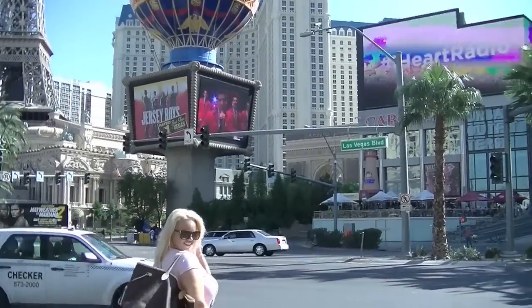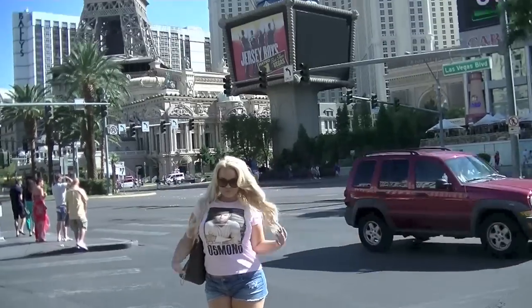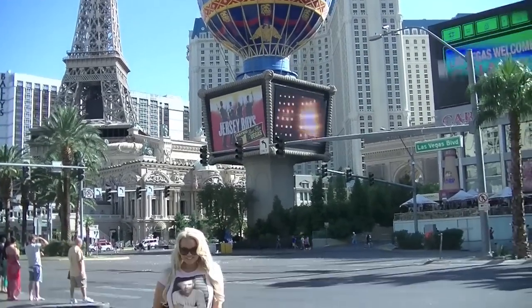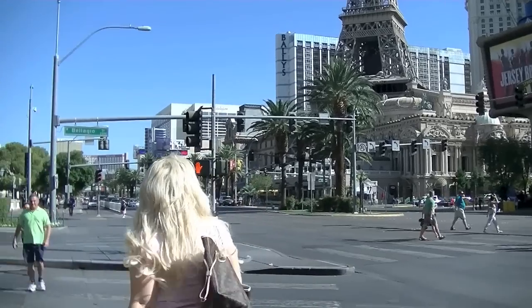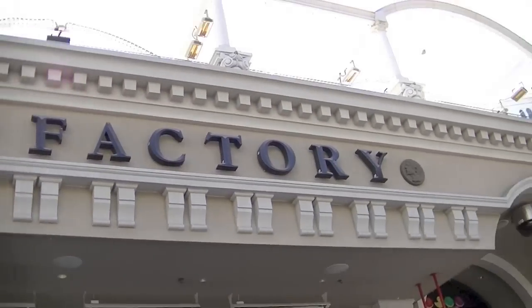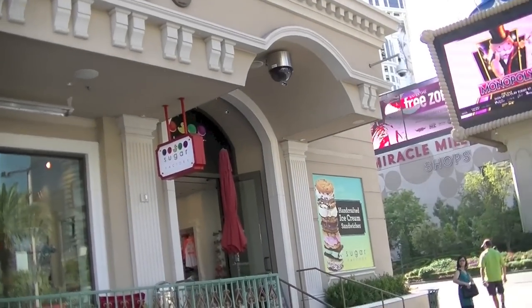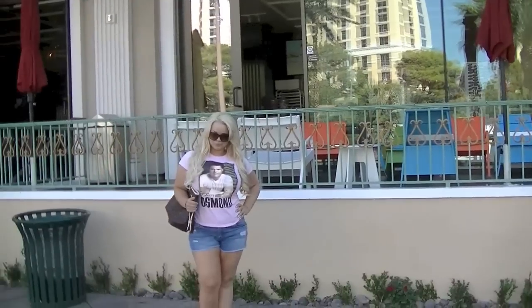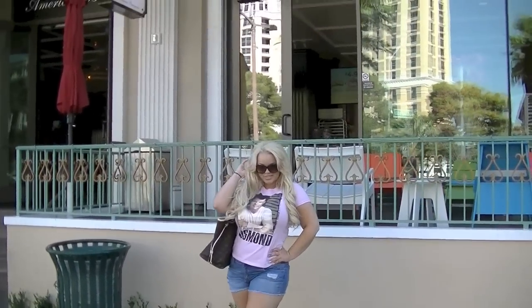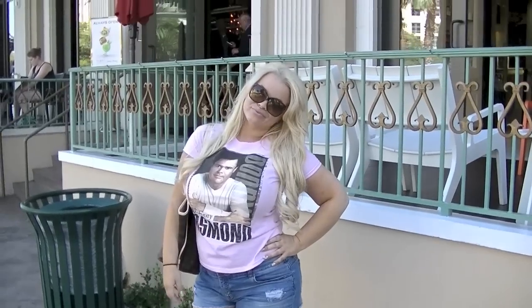Here is my final outfit. We were exploring the strip the next day and going out for breakfast. So I have my Donny Osmond shirt, and we're heading across the street to the Paris Hotel Sugar Factory — this place was so yummy. You can see what we ordered on my second channel; I'll link it below. I just have my Donny Osmond shirt that I got from the Flamingo gift shop from the night before, and my jeans are denim shorts from Old Navy.